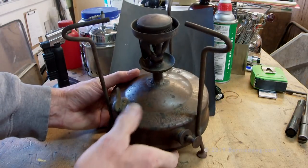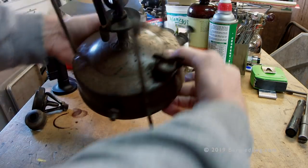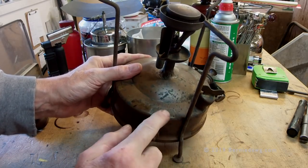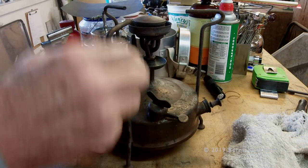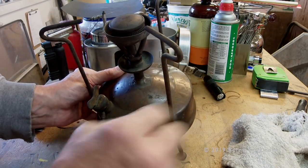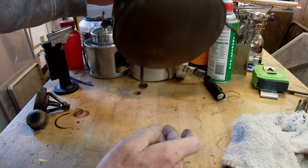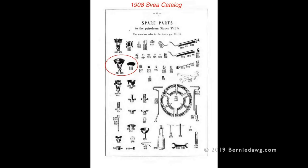What I have here is a vintage Svea number 14 — hopefully you can see that — and it's got 'Made in Sweden, Patent' on it. It says 'the best stove in the world' around the outside. It's a Sievert on one side and a Svea on the other. It's an old one, very old.